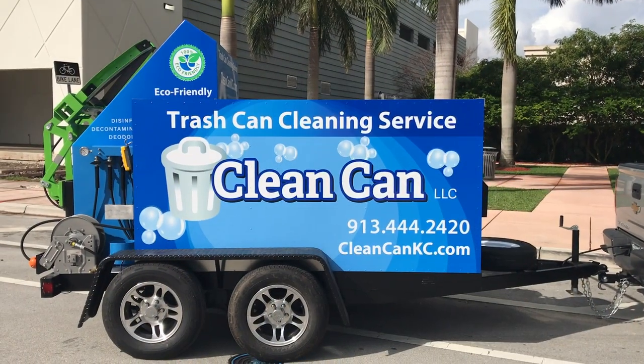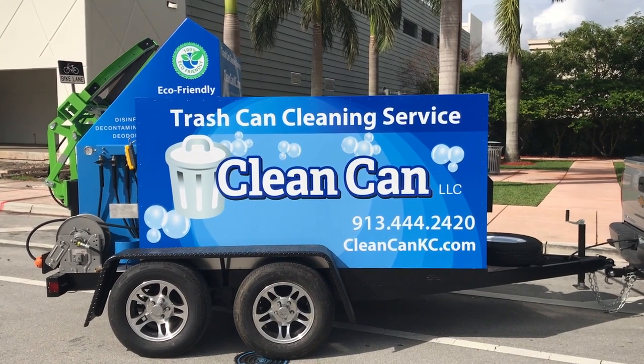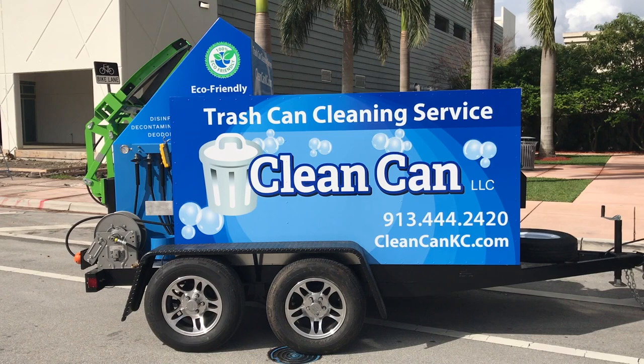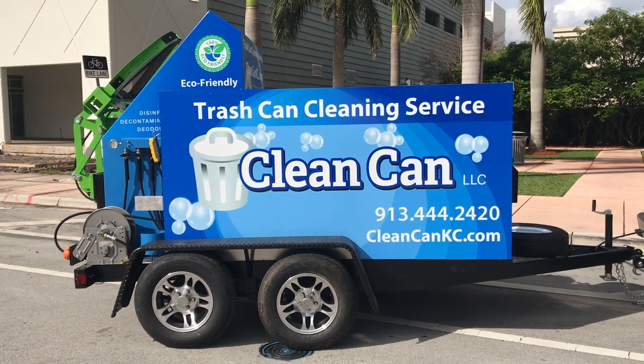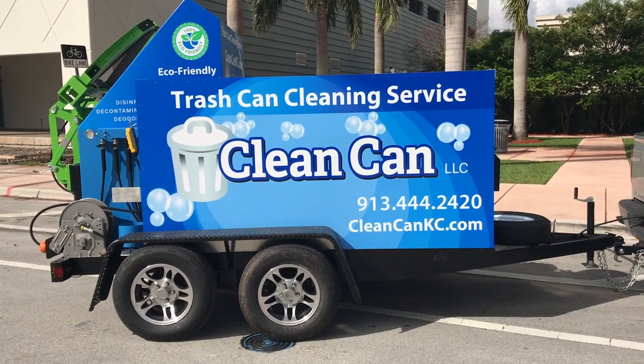Hi, this is John Conway from Sparkling Bins. This is another one of our trailer model systems that we have to offer. At Sparkling Bins, we recognize that everyone's budget and monetary constraints are very different. So to that end, we are actually offering eight different models we have available.